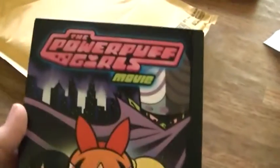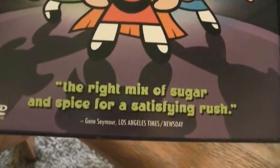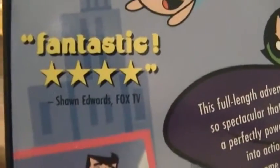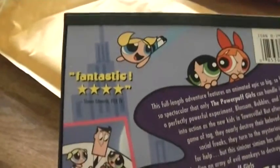There's a scratch on the case but that's okay. Here's the front: 'The right mix of sugar and spice for a satisfying rush' — Gene Seymour. Front spine, back — 'Fantastic, four stars' says Sean Edwards. Fantastic four stars... that makes me think of that piece of shit Fant4stic.